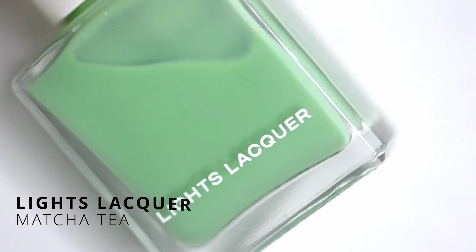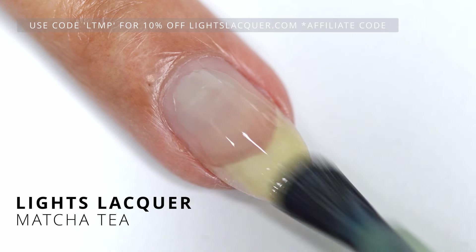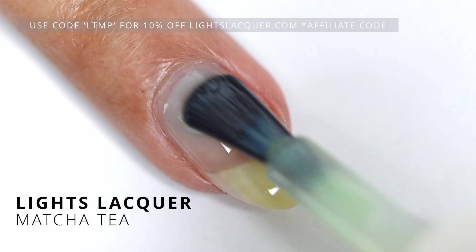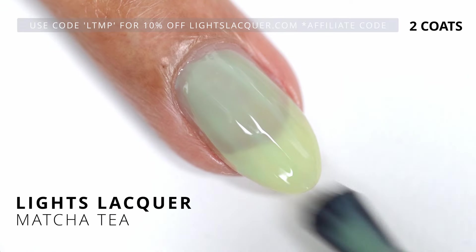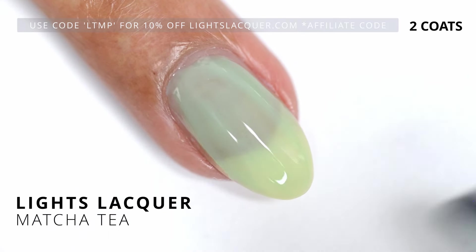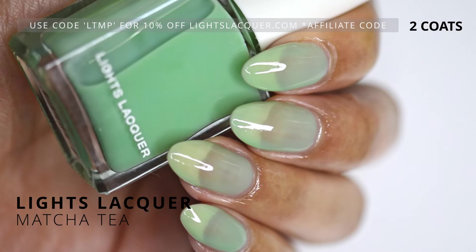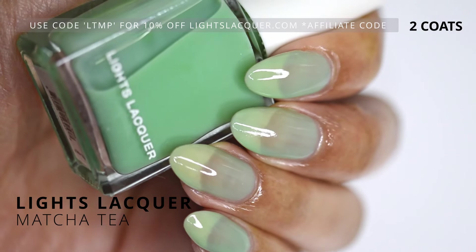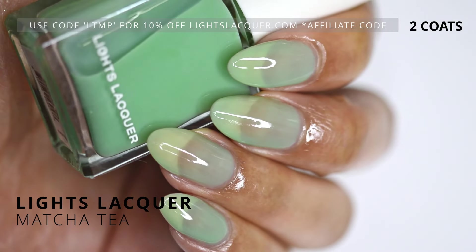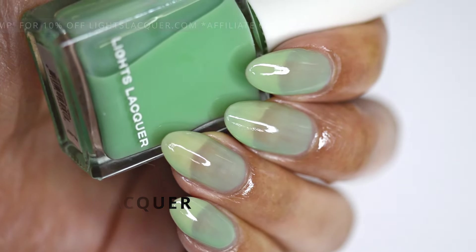Last but not least is the green of the collection, which is called Matcha Tea. I didn't love this one — I wasn't sure how I was going to like this green. I do love the color and it does give matcha vibes, but I don't really like this green on me. I feel like it looks kind of mossy. It really is a cute color green and it is giving the matcha vibes — that is exactly what we got. Do I love it on me? No. But it can go for some really cool nail art looks, especially if you're going to do some tea-inspired nail art.